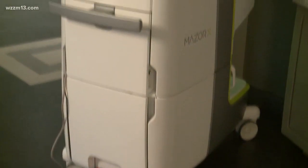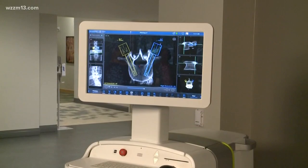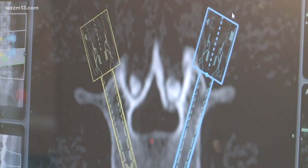We're very excited about it. It's new technology called the Mazor X Stealth, which combines robot-assisted surgery with image-guided surgery — having an impact on both surgeons and their patients.